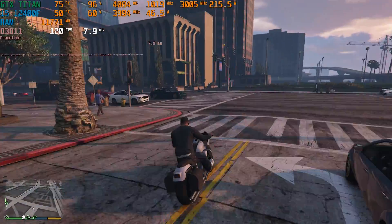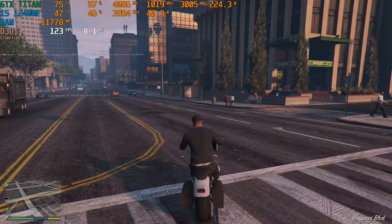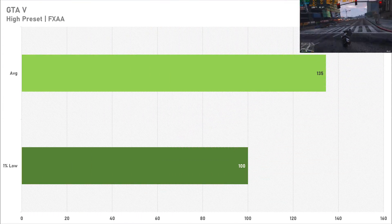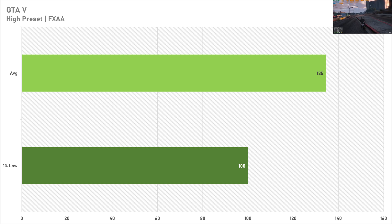The original Titan launched in the same year as the console launch of GTA 5, and performance here is absolutely fine with 135 frames per second on average and a 1% low of 100 FPS. This means you're going to be gaming just fine at 1080p in GTA 5 and I've got absolutely no complaints with this game.